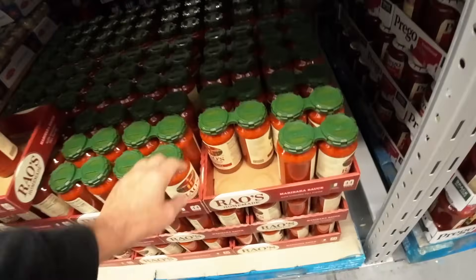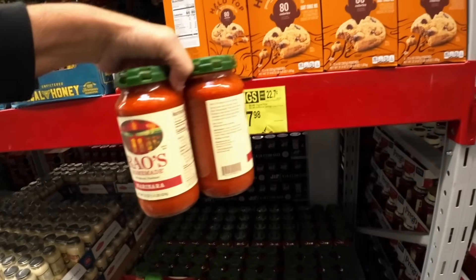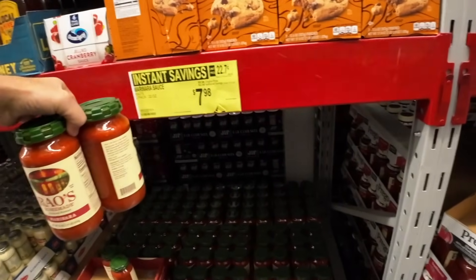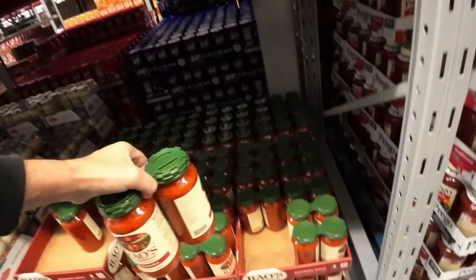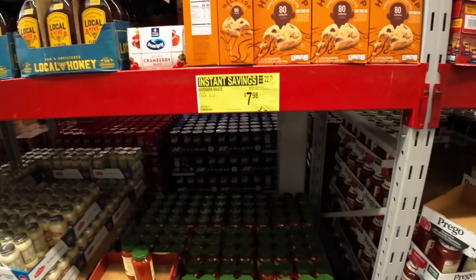This is the bargain here — $7.98 for your Rails right here. Marinara sauce still on sale. We still have some on the counter. I think I'm going to break it open this weekend. $7.98 — I really recommend Rails right there.